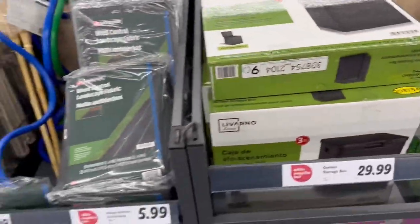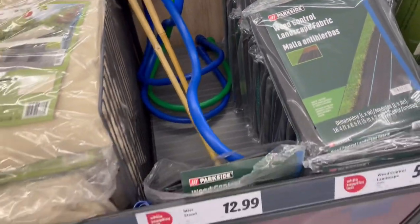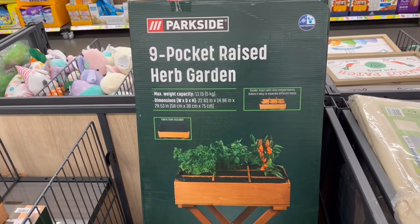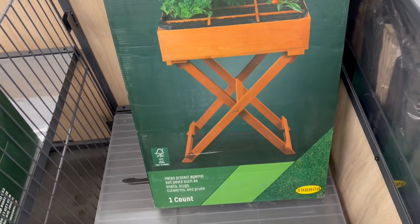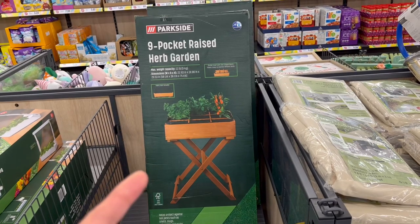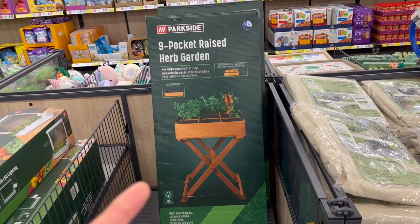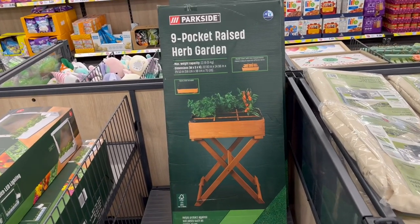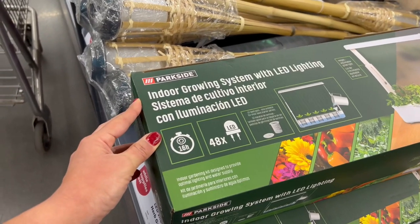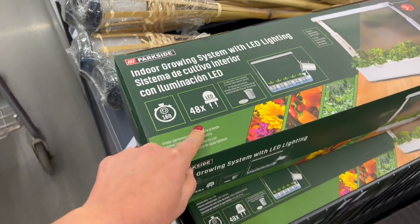They have a mist stand for $12.99, some shades for $17.99, and a nine-pocket raised herb garden made of wood — really pretty — for $50. I'd love one of those! They also have an indoor growing system with LED lights for $39.99, where you add water and it distributes it. Very nice.